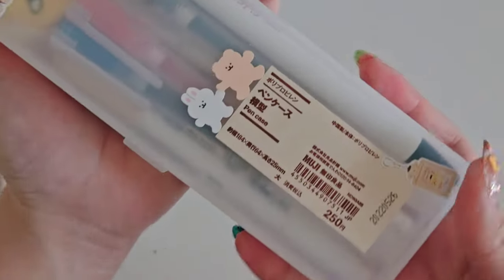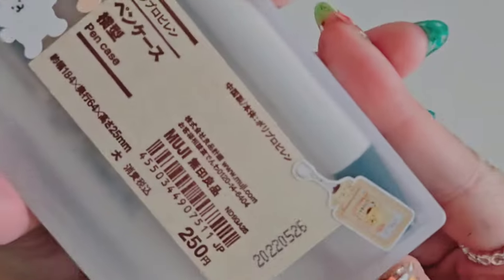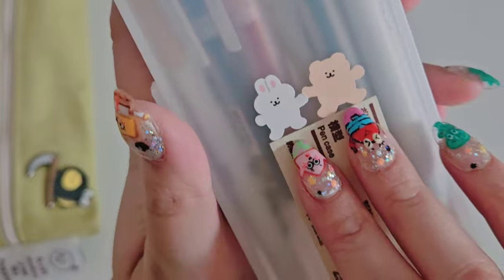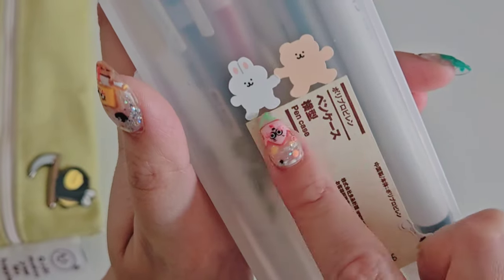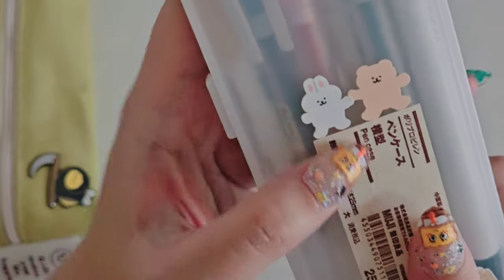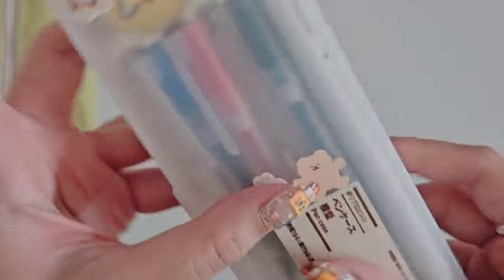So this is my emoji pencil case. I decorated it with a couple of stickers I got from Etsy — I can always leave those below. This is also from Mochi Things, so I will link that in the description as well. I'm not sure if they have these guys anymore, but Mochi Things is a great place — not sponsored. And then I got some more Etsy stickers here.